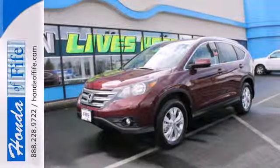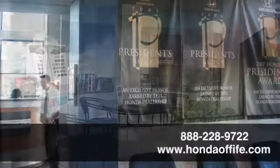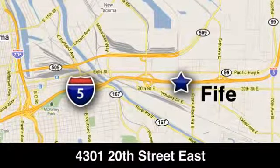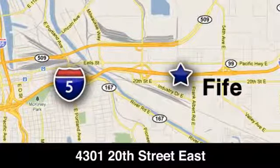It's easy to drive and family-friendly. Come in for a test drive today. Call, click, or stop in to Honda of Fife today. We're conveniently located at 4301 20th Street East in Fife, Washington, right on I-5.